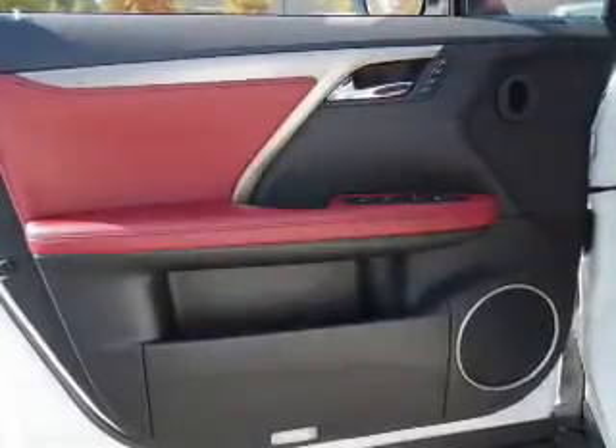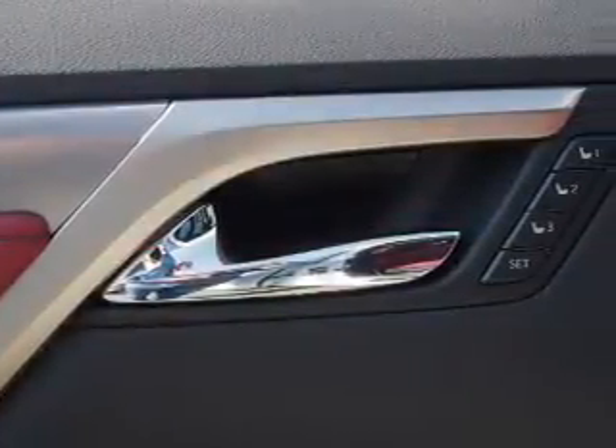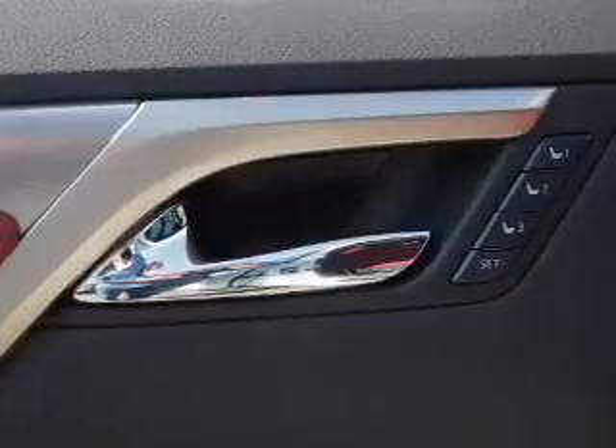Inside you'll find Bluetooth connectivity, digital radio, Sirius XM satellite radio, auxiliary input, steering wheel controls, push-button start, automatic climate control, a backup camera, curtain head airbags, and front airbags.